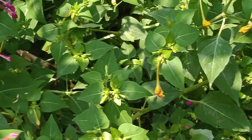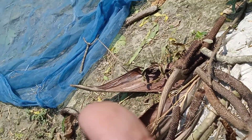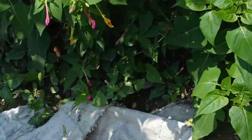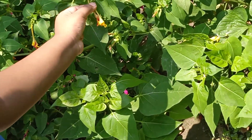I will show you one thing. If you rub it in your hand, it will turn pink — you can see. Yellow color. Now yellow color. I will also show you the yellow color.